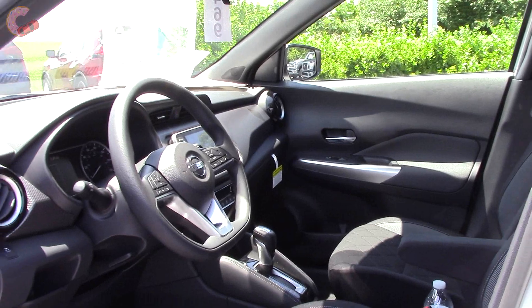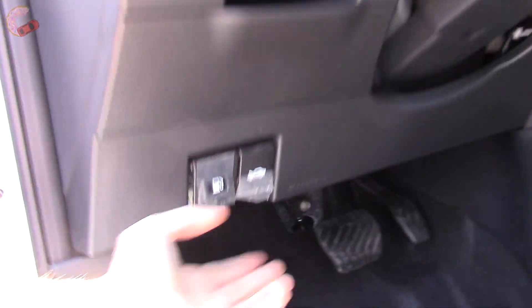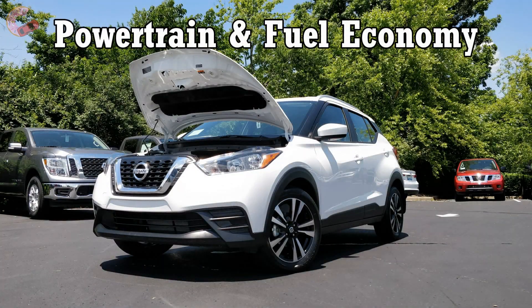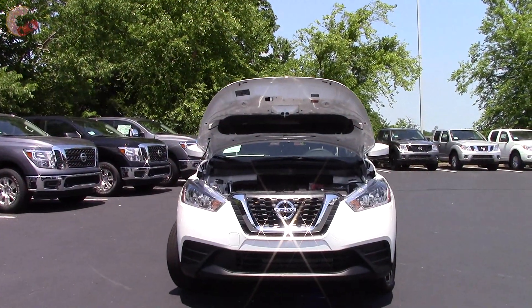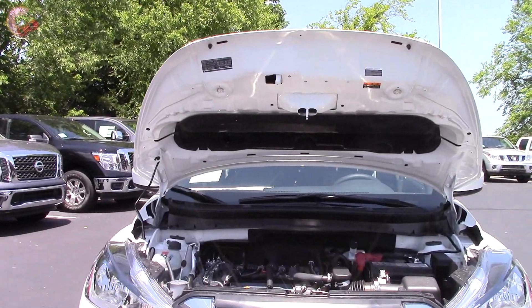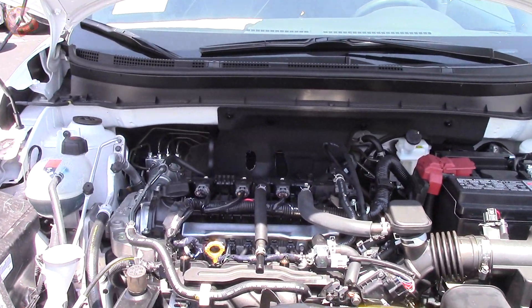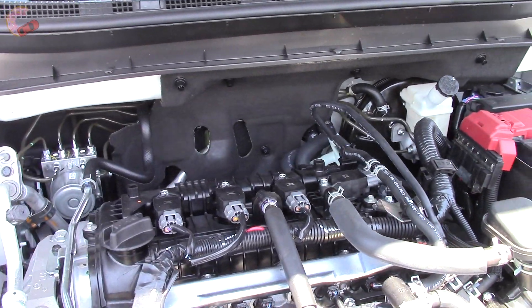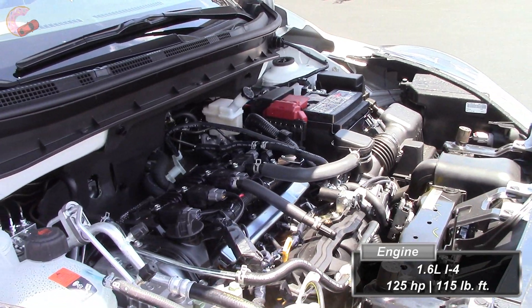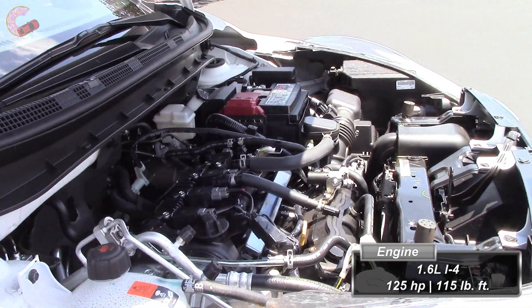The inside has a lot of the same funky styling as the outside, but before we get into that, let's check under the hood. Even though Nissan recently introduced another subcompact crossover to the US market, the Kicks here shares almost nothing with the similarly-sized Rogue Sport. Under the hood there is a single tiny engine — a 1.6-liter naturally aspirated four-cylinder making 125 horsepower and 115 pound-feet of torque.